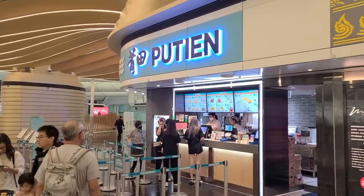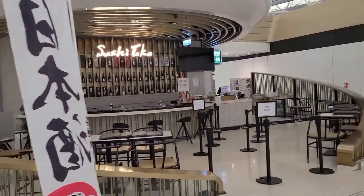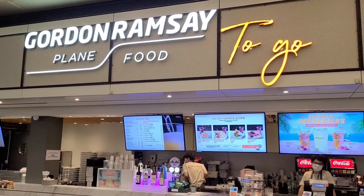We're starving but luckily there's a pretty vibrant food court here. What I found really interesting about this food court is not only is there Chinese food, Korean food, Western food like bars, but there's actually a Gordon Ramsay restaurant and it's called Gordon Ramsay Plain Food.